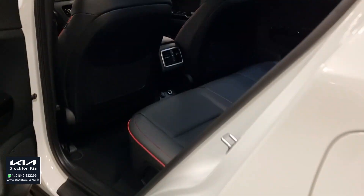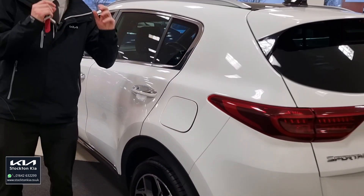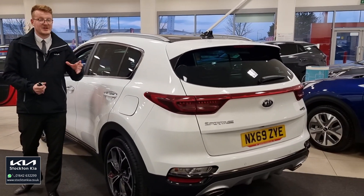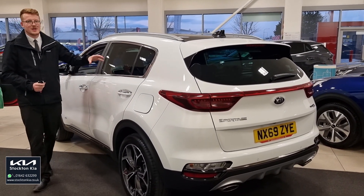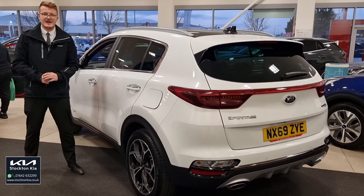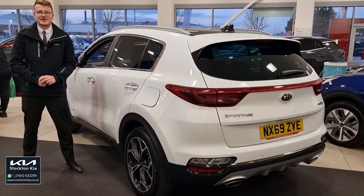There are many finance options on this Kia Sportage GT Line S, turbo petrol, all-wheel drive — lovely, beautiful, and in great condition. This car is not going to be around for long, being the top spec. So if you'd like to know more about this vehicle, do get in contact with us here at Stockton Kia. Our team will be more than happy to assist you with your inquiry.